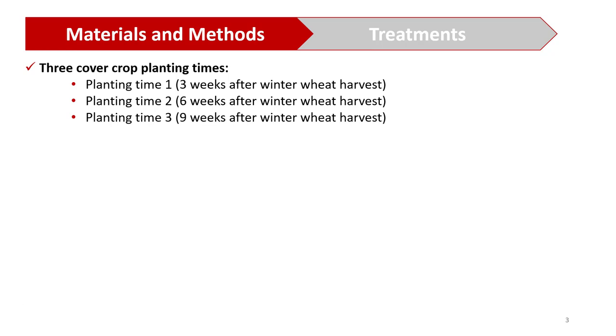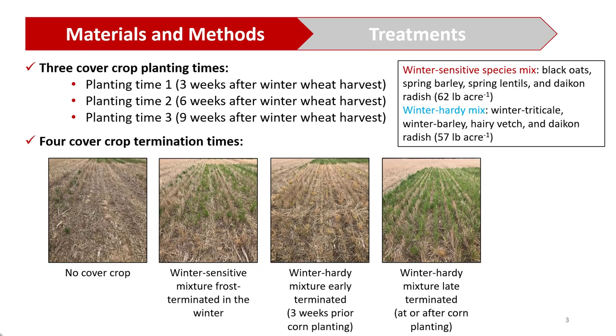The other treatment applied in this study was four different cover crop termination times. That includes a control with no cover crop, a winter sensitive mixture that is frost terminated in the winter, a winter hardy mixture early terminated — meaning three weeks prior to corn planting — and a winter hardy mixture late terminated at the day of corn planting.